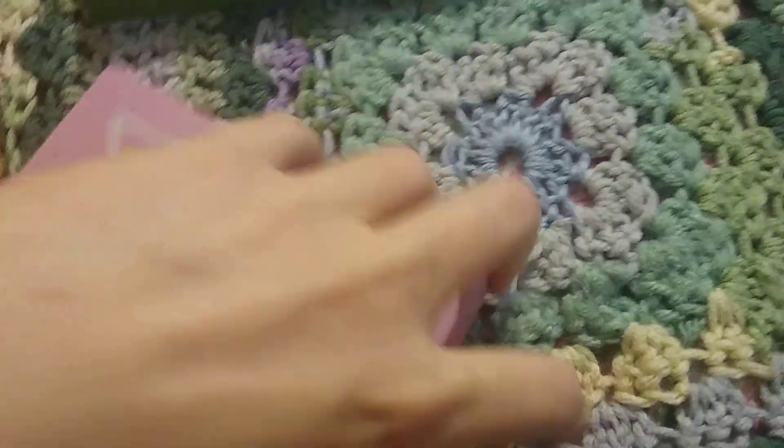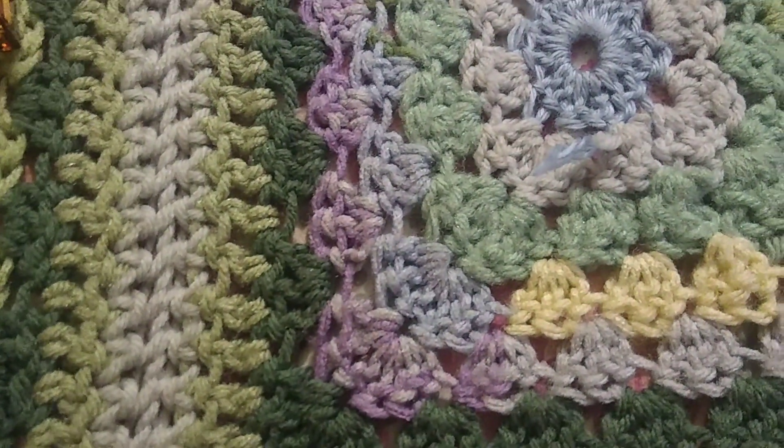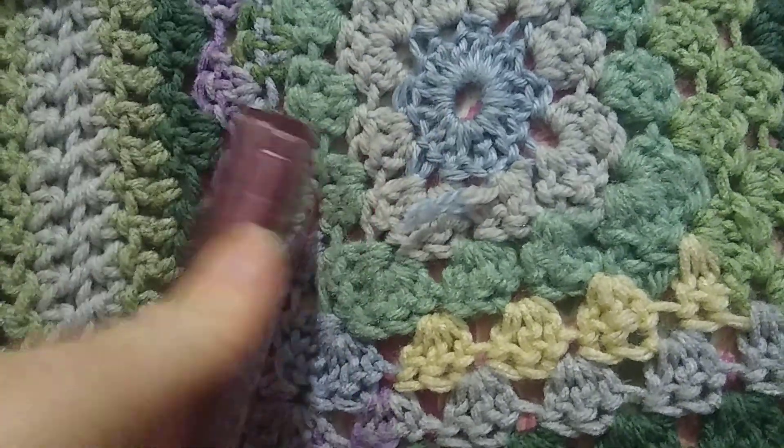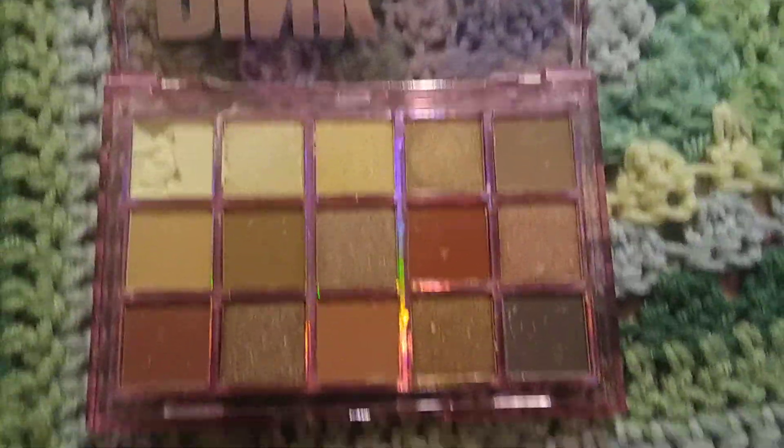The pink mojito one came busted — the lightest color. This palette is busted and I pressed it down as much as I could, but I didn't want to really complain. You can see it broke, but this is the pink mojito palette.